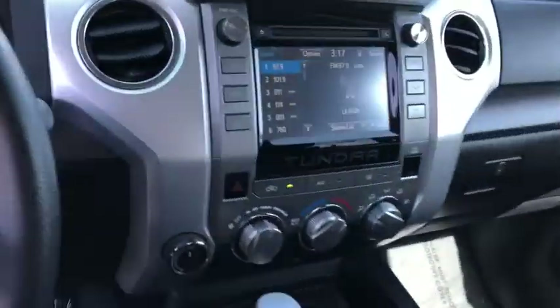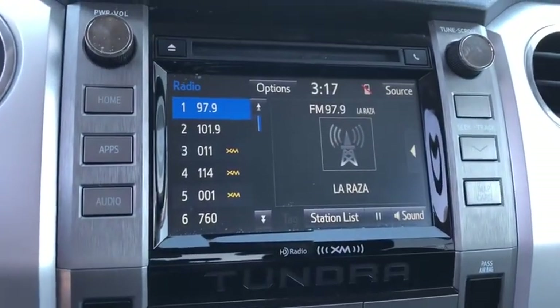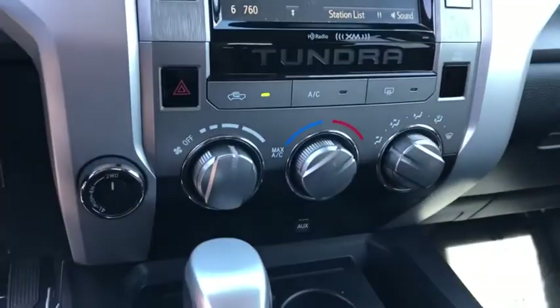Anti-lock braking system, Bluetooth, power steering, adjustable steering wheel, four-wheel drive, four-wheel disc brakes, cruise control, AM-FM stereo radio.